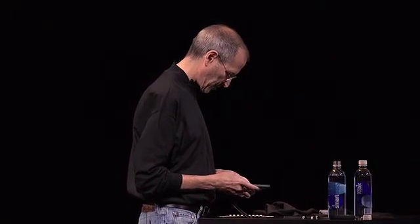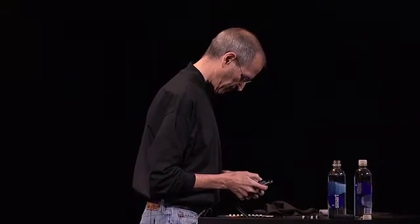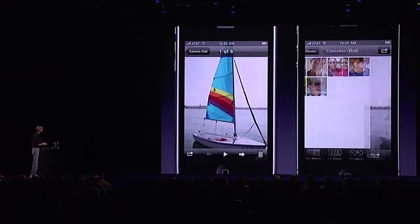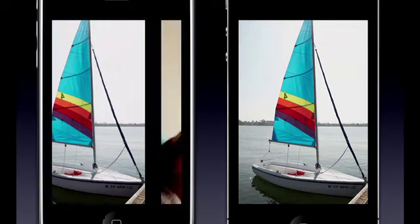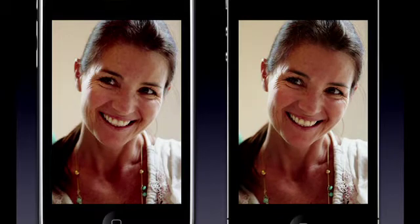I can show you some pictures in the camera roll. Let's go take a look at some photos here. Take a look at that — same photos, pretty different. Same photo — see the difference? You can really see it around the eyes, the teeth.